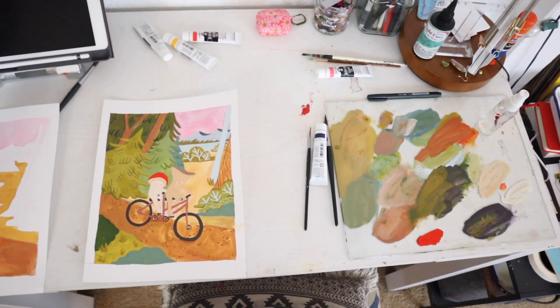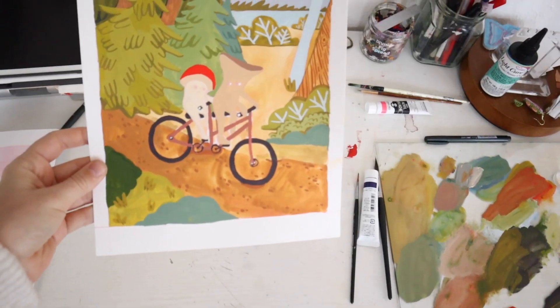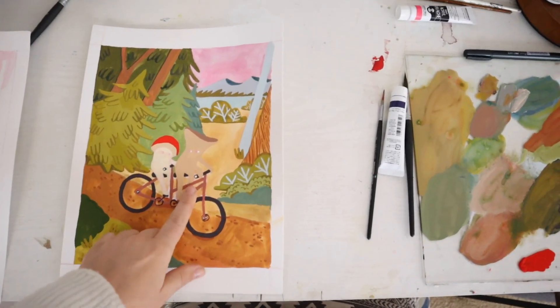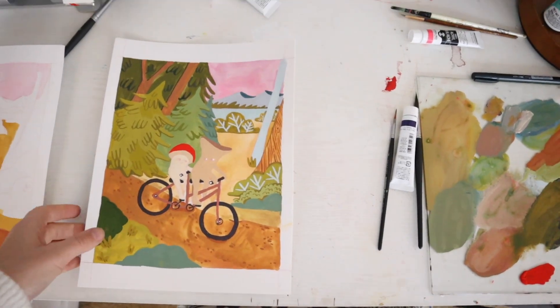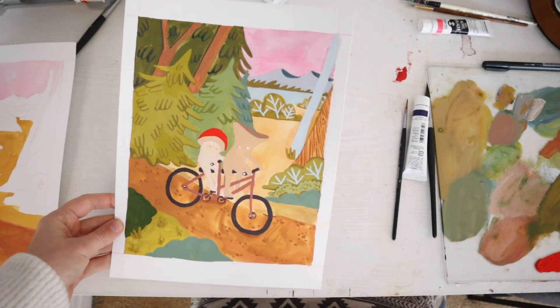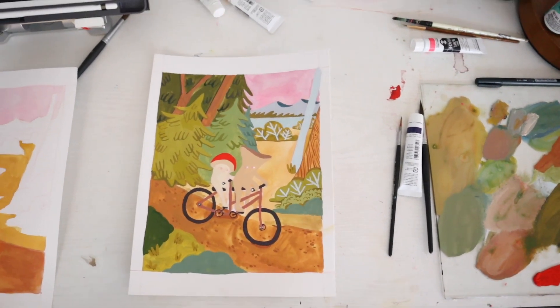I'm working on this mushroom painting for my friends Fiona and Natalie. I think I need to change the color of this mushroom so that they stand out a little bit more. I modeled it after Frog and Toad on their little tandem bike and I just think it's turning out really cute. It needs a little bit more detail but it's cute.